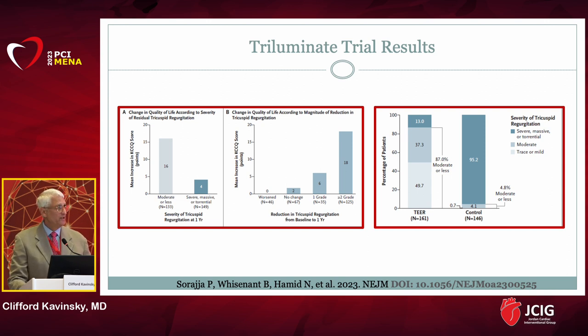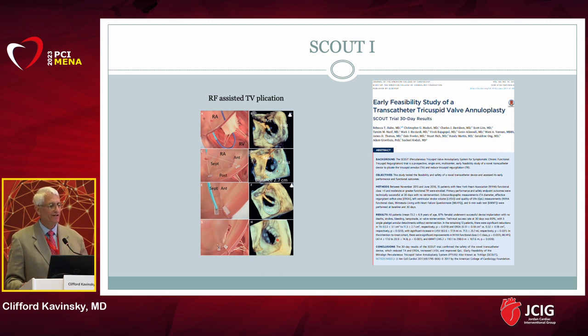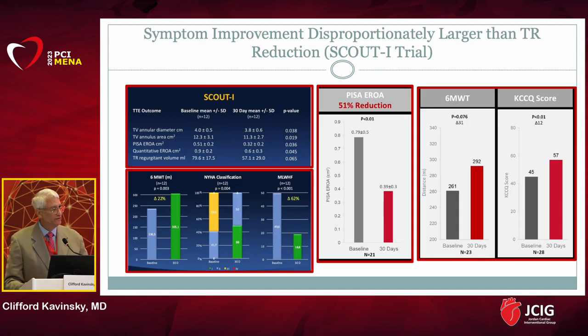There's a disconnect between eliminating TR completely and improvement in clinical outcomes in terms of heart failure hospitalizations and symptoms. The theme is: you don't have to eliminate TR completely — if you can decrease it by two grades, the patient will get significant clinical improvement. This has also been shown in the SCOUT1 trial, a percutaneous annuloplasty trial for chronic TR, which showed real clinical benefit when TR grade was decreased by two grades or more.